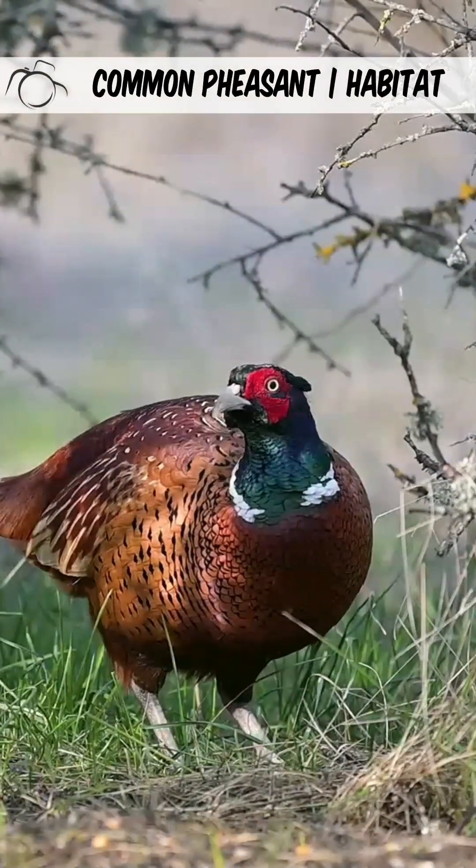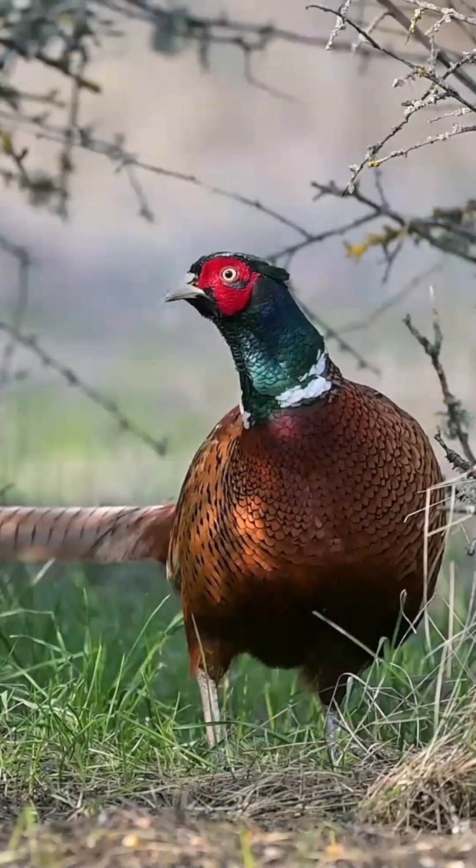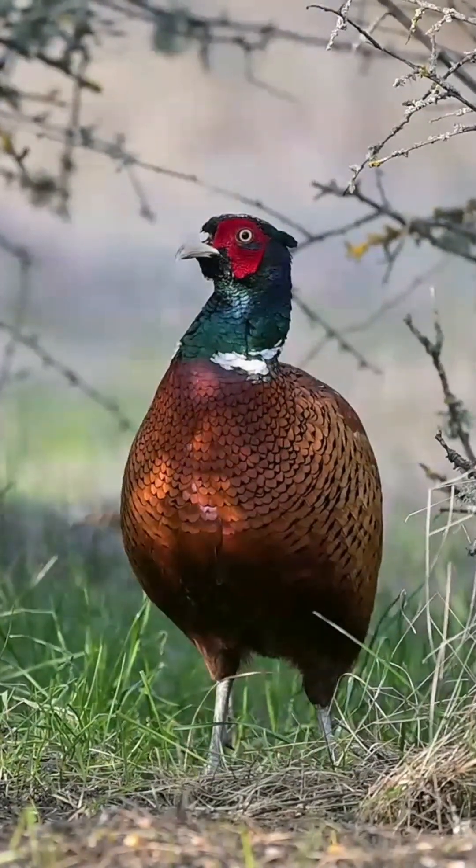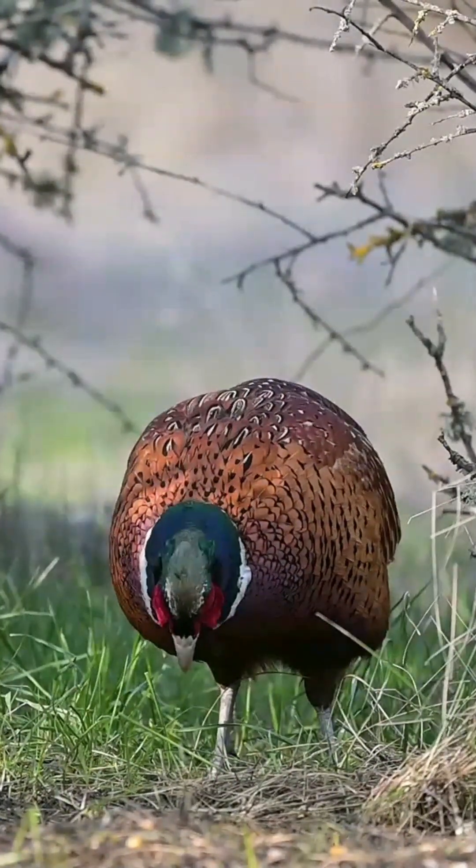They can be found in their highest densities in pastoral and arable land, as well as deciduous forests and reed beds. However, they can be found in a range of environments, wherever there is sufficient cover for them to hide.